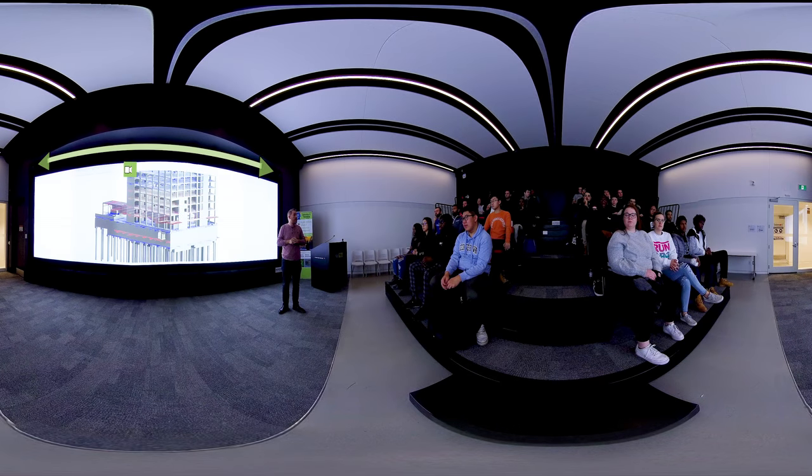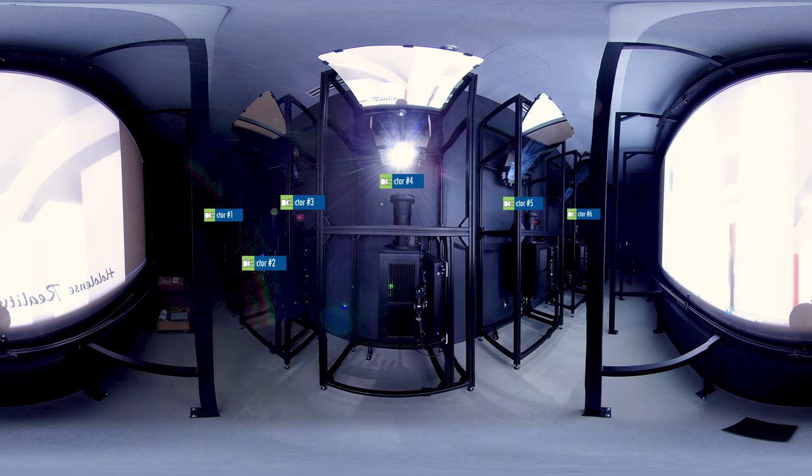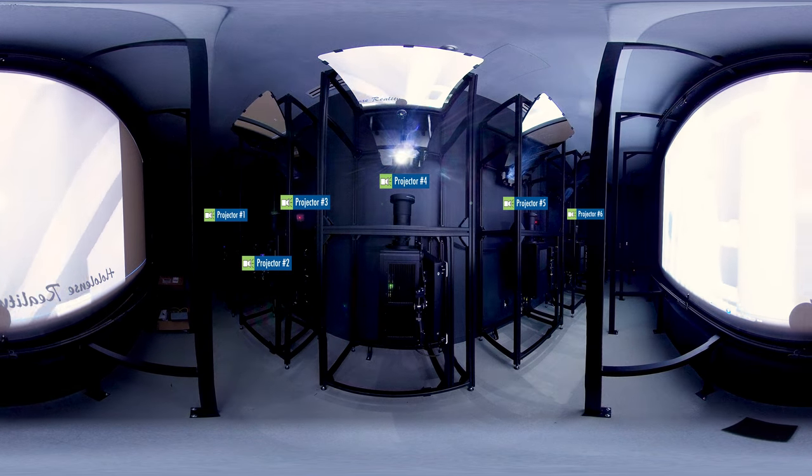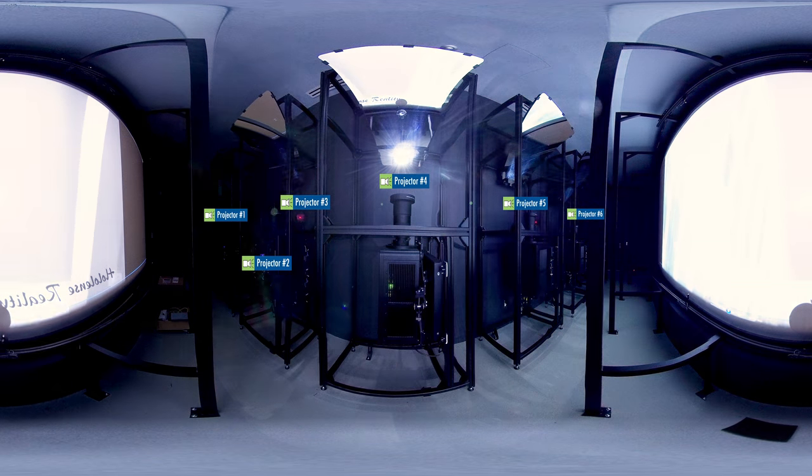Another fantastic resource is the BIM Visionarium. Take a look at that super-wide screen. This is an immersive presentation space for both classroom learning and to present innovative student work to our industry partners. A typical movie theater uses just one projector. Here, we are using six powerful projectors to produce one clear, extended image.